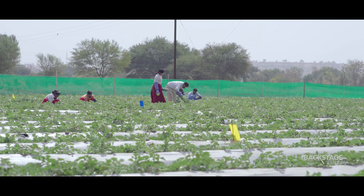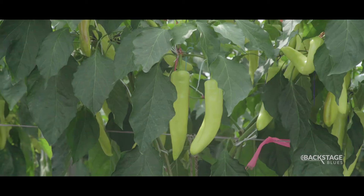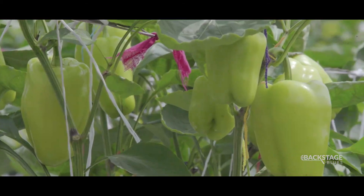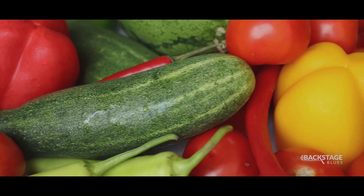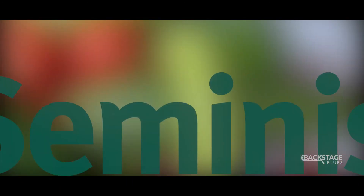We at Semenis will continue to work towards our next big breakthrough in crop cultivation and make our mark in this world. This is the heart of Semenis, because our future will only be as strong as the next generation seeds we sow.